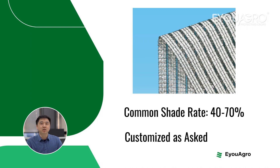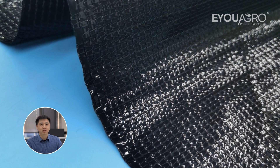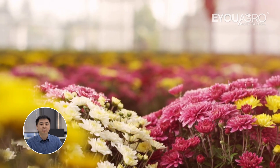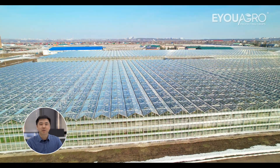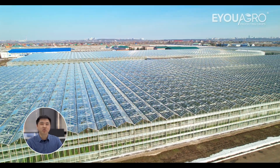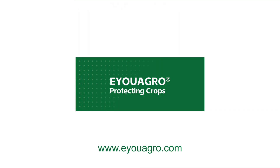Providing customers with precise light control solutions. Stay tuned for our series of videos, where we will further explore the comparison between Illuminate and traditional shade cloths. For personalized quotes tailored to your specific agricultural requirements, please feel free to reach out to EUAgro. Our team is dedicated to providing you with the most cost-effective solutions. See you next time.